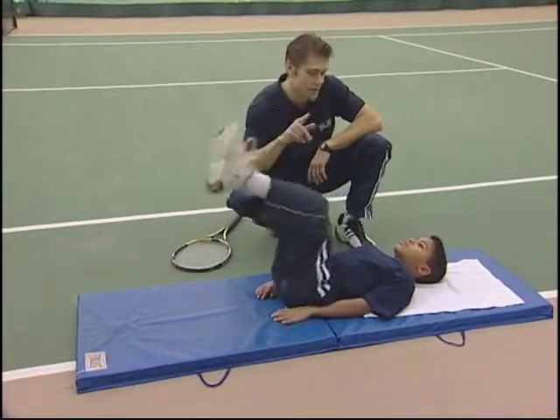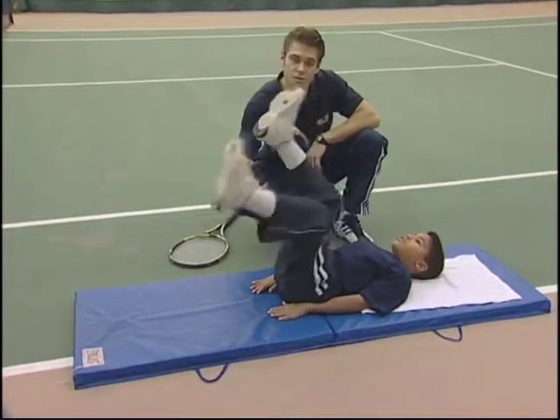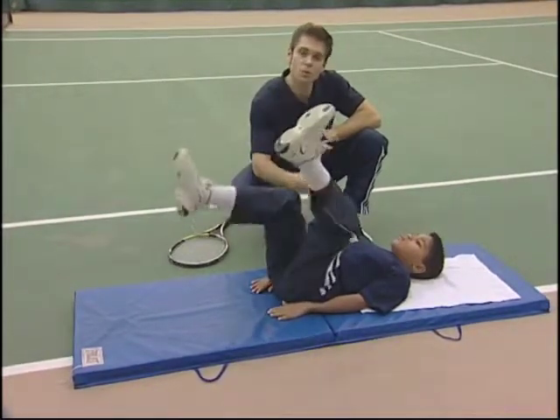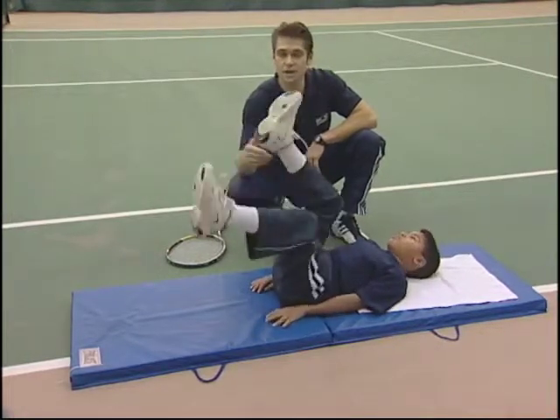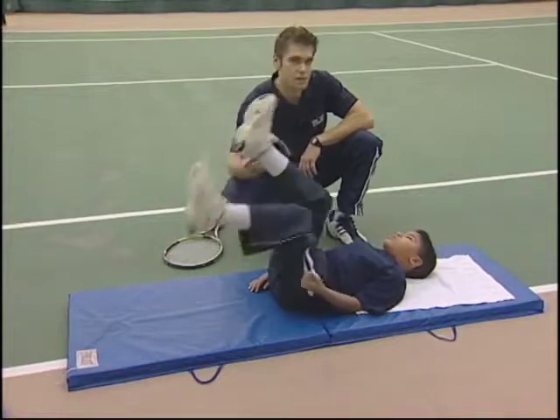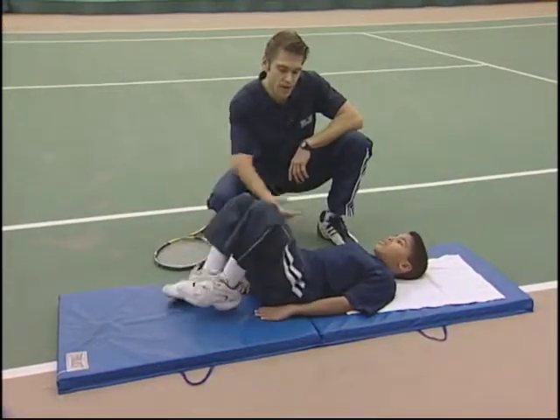Let's transition into alternating heel taps. What this does is intensify the exercise, still working on the lowers, still working on the sides. Same protocol — if you can get 25 seconds, go to 25, 30 seconds. Always try and challenge yourself. Okay Jabari, let's stretch it out.